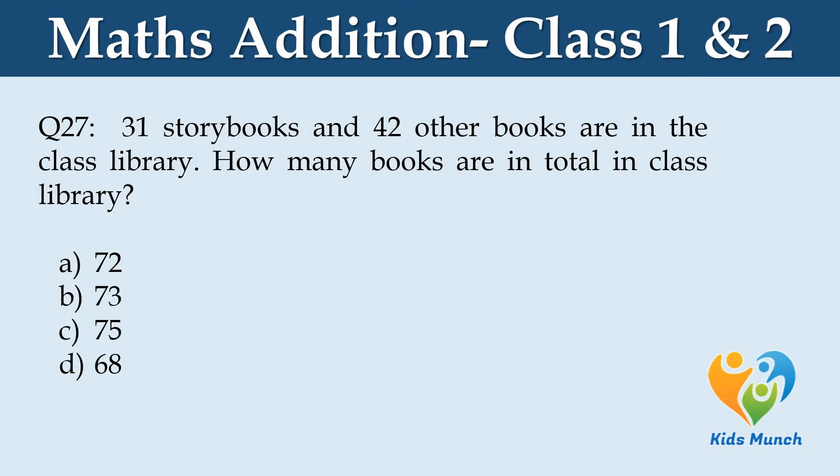31 story books and 42 other books are in the class library. How many books are in total in the class library? Option A: 72, Option B: 73, Option C: 75, Option D: 68.